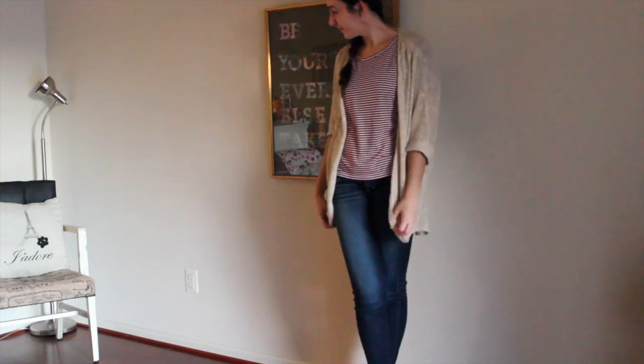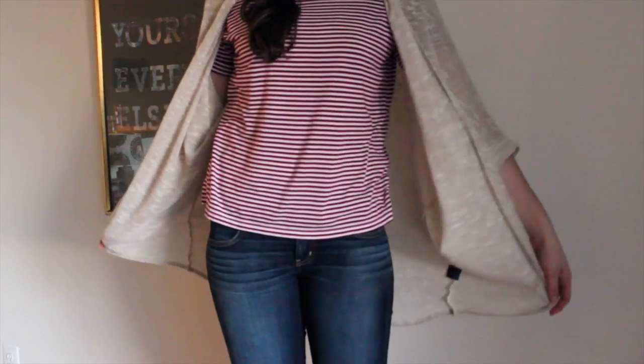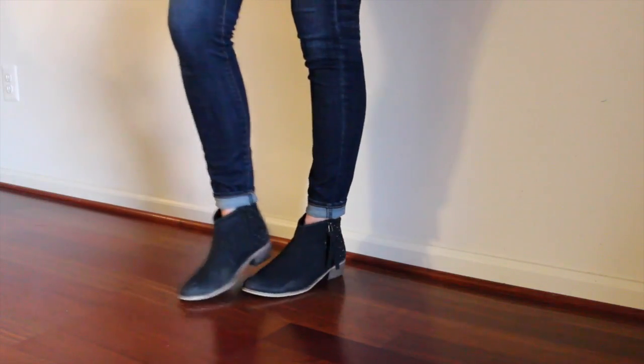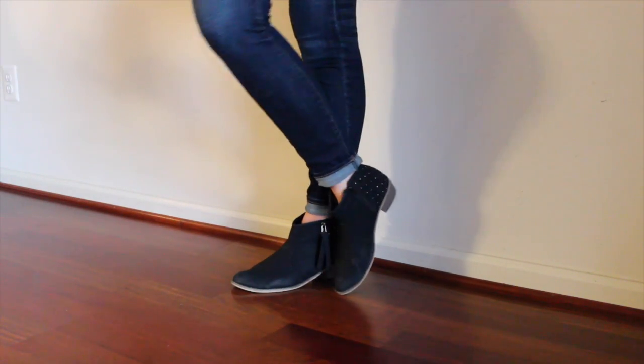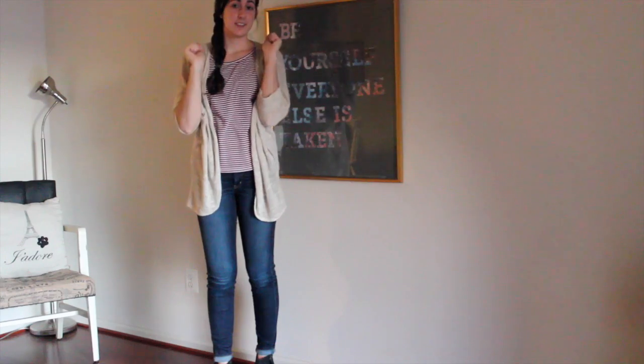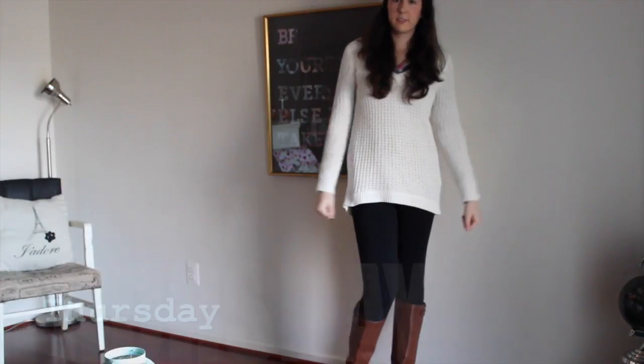For Wednesday I'm wearing this cardigan that you've seen plenty of times, from TJ Maxx, this striped shirt from Old Navy, some American Eagle jeans, and my booties from Aeropostale that I have worn almost to death — I love them so much. Today, like most days, was a no makeup day, so sorry about that.